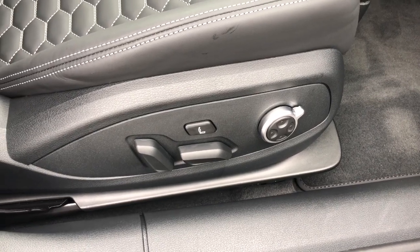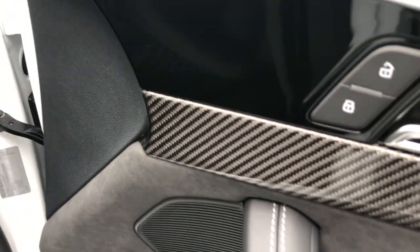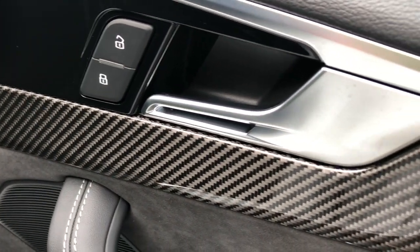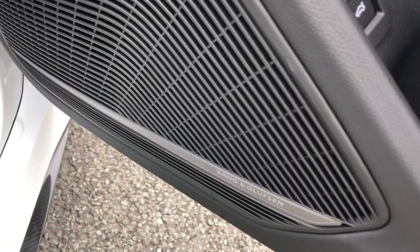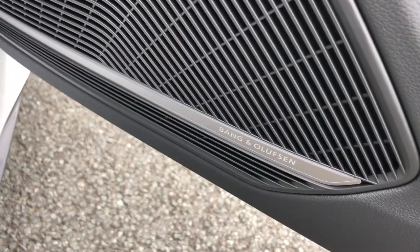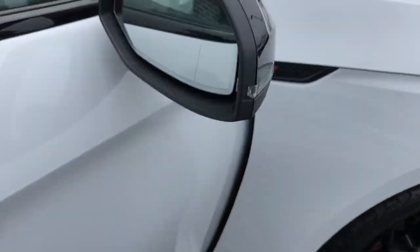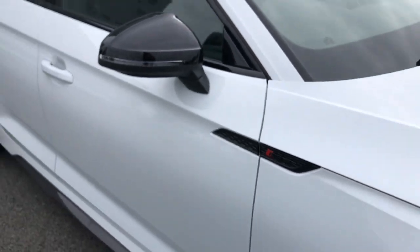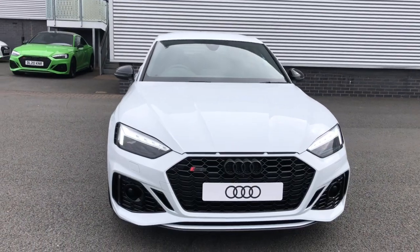These front seats are heated and they feature four-way electric lumbar support with the massage function to the driver and passenger side. The vehicle is also finished with full carbon twill inlays, creating a really stylish, luxurious feel to the cabin. The vehicle features the Bang & Olufsen sound system, present in the comfort and sound package. For more information on this brand new Audi RS5, please give us a call on 01782 488 205. Thank you for watching.